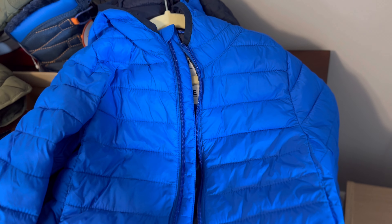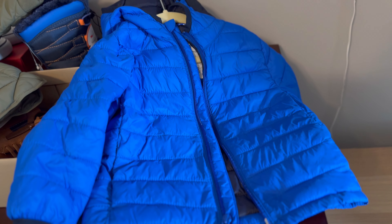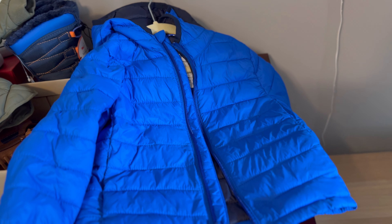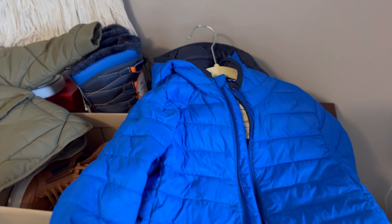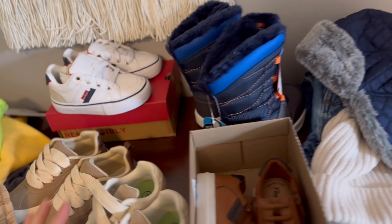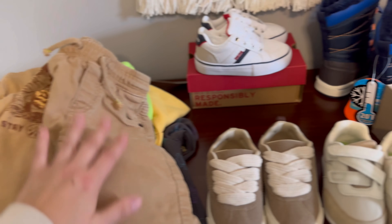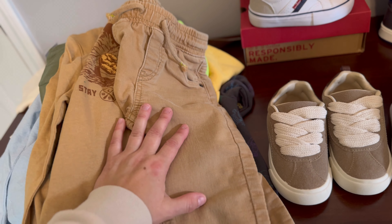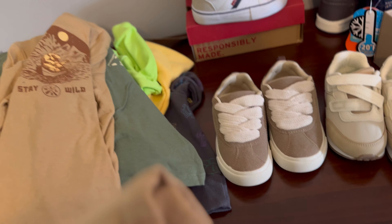I hope you guys enjoyed this haul and got some ideas — especially where and how to buy things at a reasonable price for your toddlers. I know this is focused on boys, but all of these stores have the same deals and great selections for girls as well. I hope you're inspired and can see how you can utilize, mix, and match from seasons before. Buy based on what you already have and that your child might still fit into, so you don't have to buy as much each time they outgrow a size.